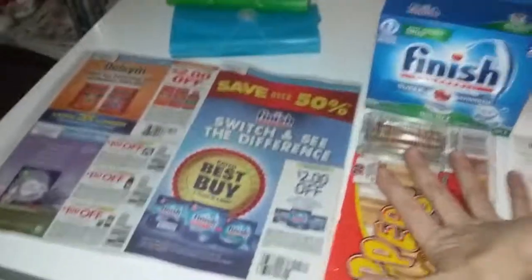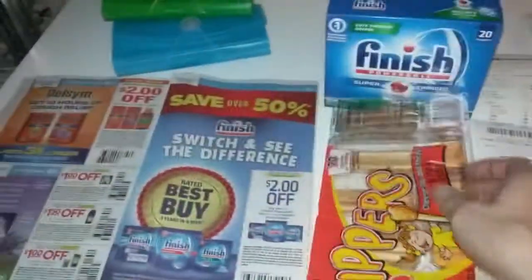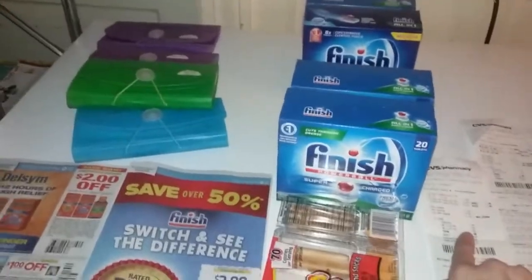They had the Powerball so I got that. First transaction, to use my $5 extra care buck I had to get a filler item to come up to the $5. I spent $0.58 on that transaction.